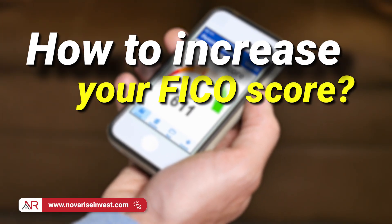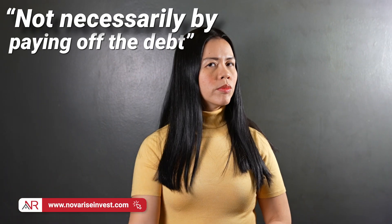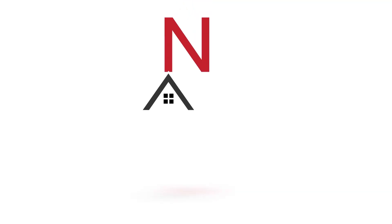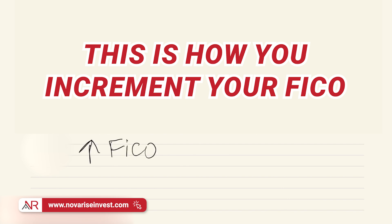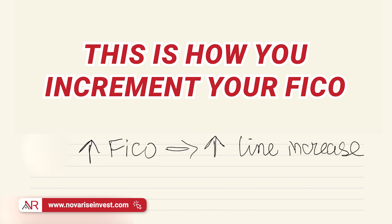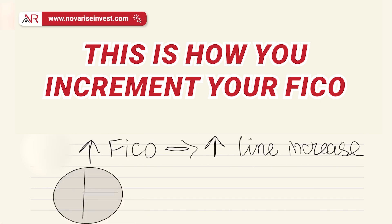The best way to increase your FICO score is not necessarily paying off the debt. In fact, the best way to increment your FICO is by simply asking for a line increase in your credit card. The FICO is composed of multiple elements, but we're going to talk about two key ones that are very important for you to pay attention to.